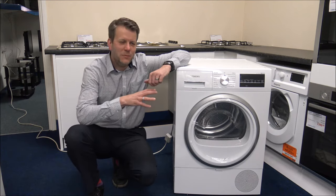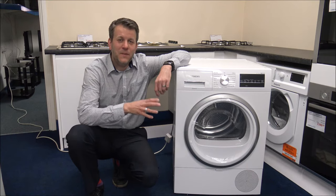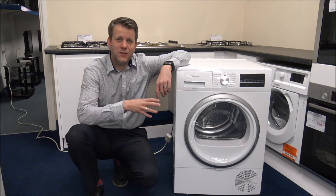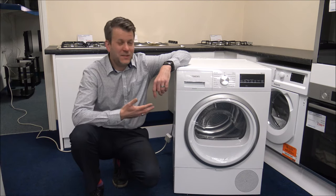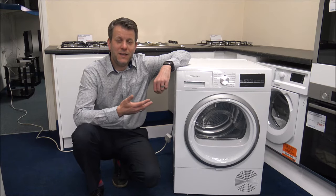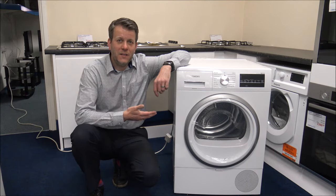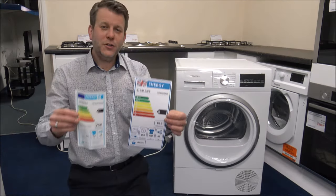Within the UK, heat pump tumble dryers, especially over the last four or five years, have become very popular. The main advantage is they are very energy efficient — I'll show you the energy label in a moment — and that's the main advantage of owning a heat pump tumble dryer: if you do a lot of tumble drying, the amount of energy you can save can be quite a lot.